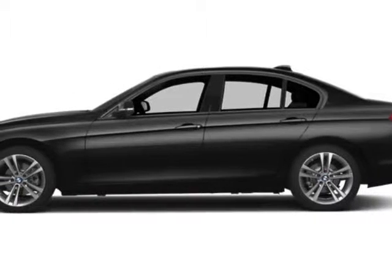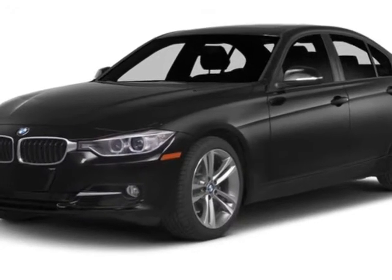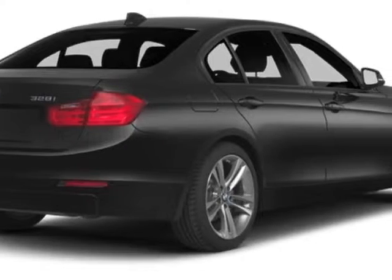Check out this 2013 BMW 3 Series. This 3 Series has just under 500 miles. This vehicle gets an estimated 22 miles per gallon in the city and an estimated 34 on the highway.